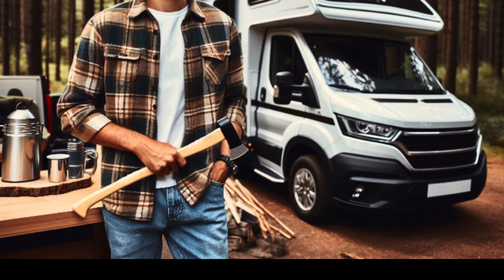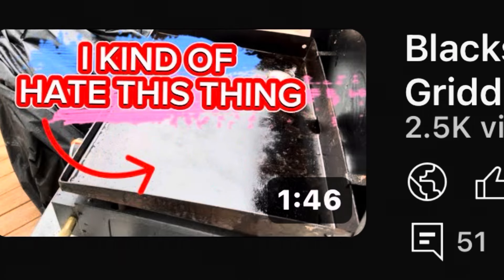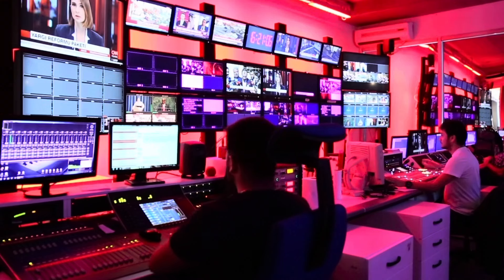This camping axe looks pretty sweet and I've added it to my wish list. If you saw my Temu camping axe video, you saw that I got a sharpened piece of metal that really didn't do much. So now I have axe envy, I guess you would say, and I'm definitely checking into this one.